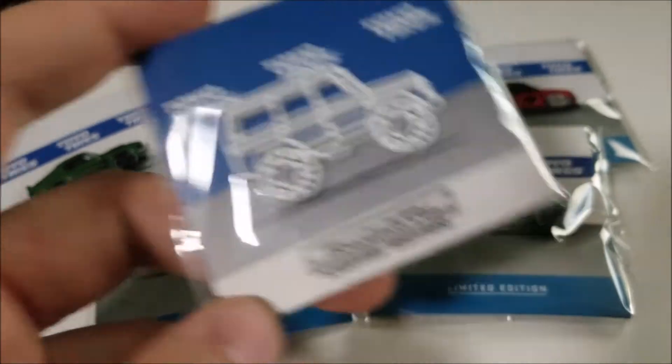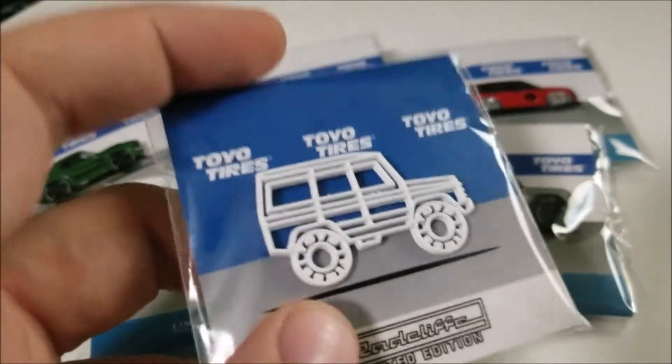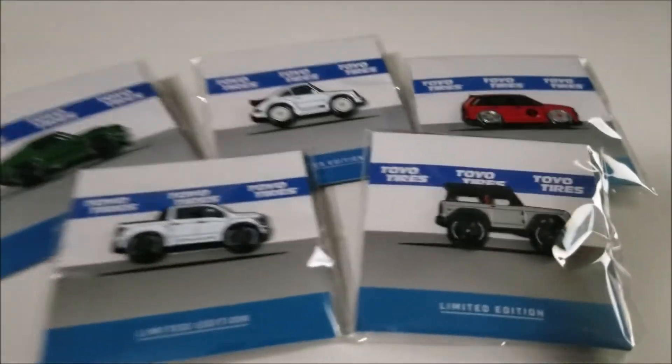I think you had to take a picture of the vehicle and tag Toyo Tires and Team Toyo in it, and you got this pin. I think this was actually more limited than the rest of them, but I think this is going with the sets you can find on the internet if you want to buy them.